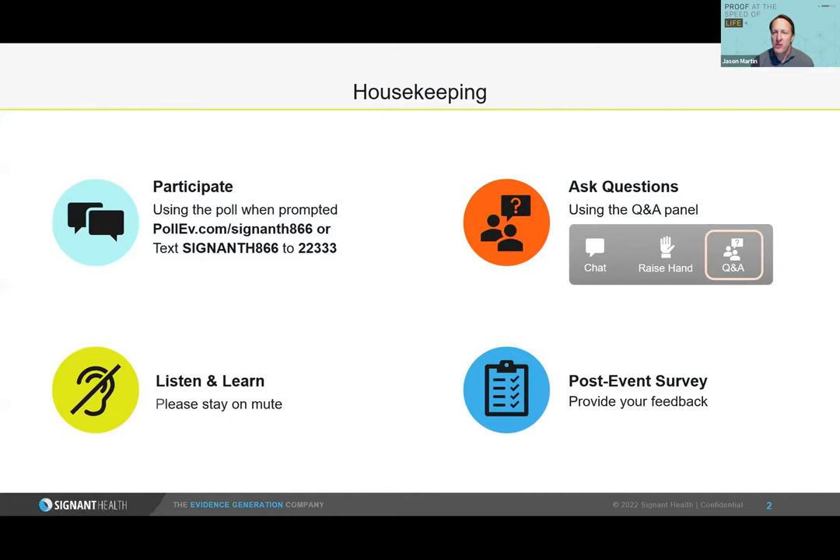We want to include your perspective as attendees, so you'll see more polls — keep your phone or web browser handy and look for those instructions at the top. Additionally, we'll have an audience Q&A session at the end of the panel discussion; look in your Zoom control panel for the Q&A button to submit questions for the panelists. At the end, you'll be sent a survey at the close of the event — we would appreciate your feedback.